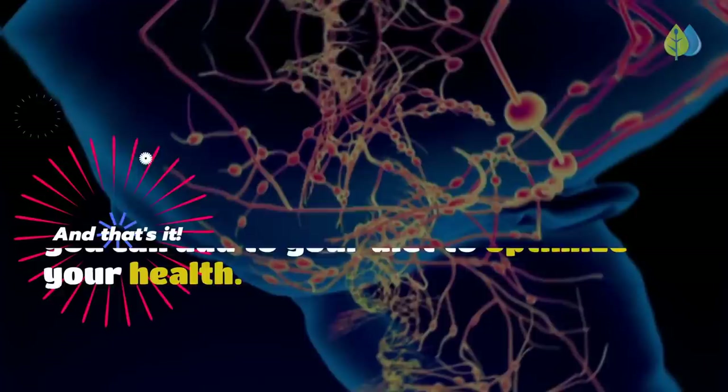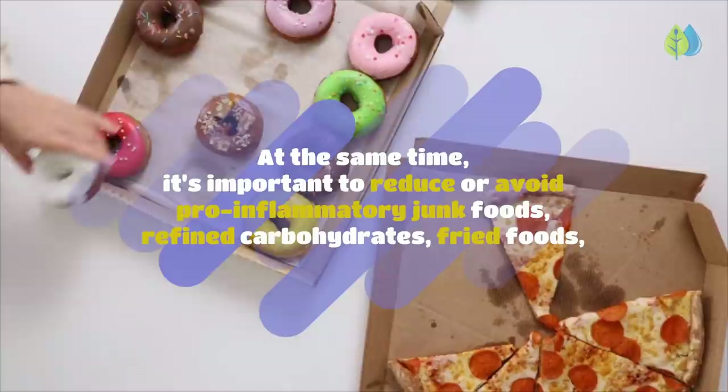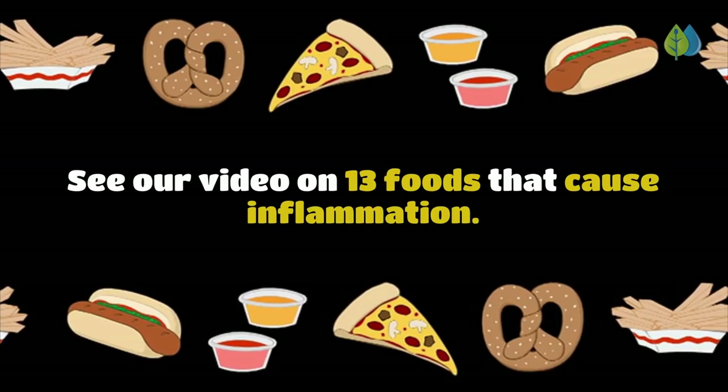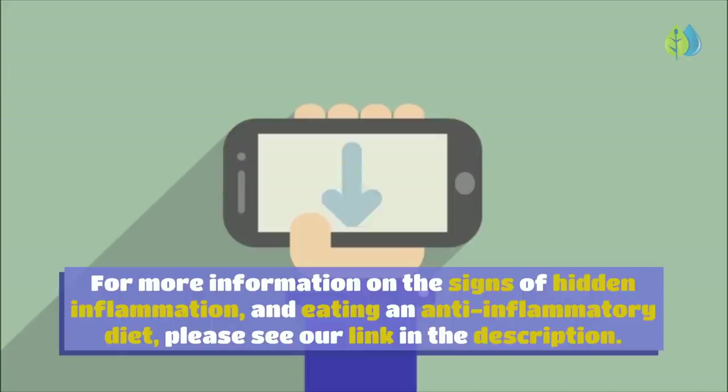And that's the top 16 anti-inflammatory foods you can add to your diet to optimize your health. At the same time, it's important to reduce or avoid pro-inflammatory junk foods, refined carbohydrates, fried foods, sugar-sweetened beverages, processed meats, trans-fats or partially hydrogenated fats, gluten and alcohol. Also get enough sleep and exercise, reduce stress, stay well hydrated, and spend time in the sun. For more information on hidden inflammation and eating an anti-inflammatory diet, please see our link in the description.